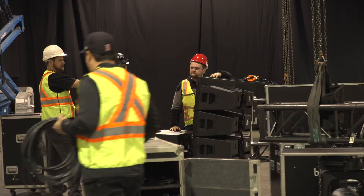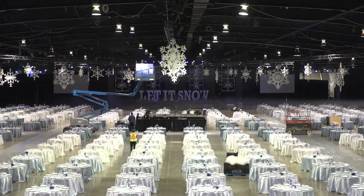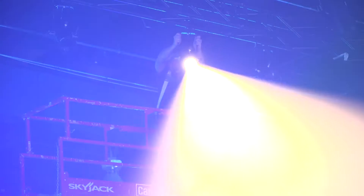This year what's different is we've incorporated a lot of decor elements into our set. In the past we've used a lot of projection, a lot of LED video panels. This year we're doing a combination of almost everything.